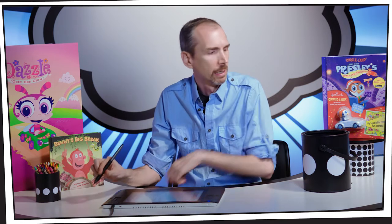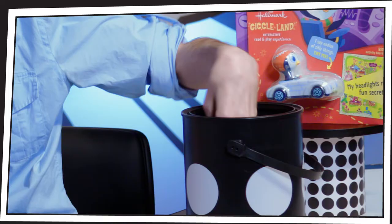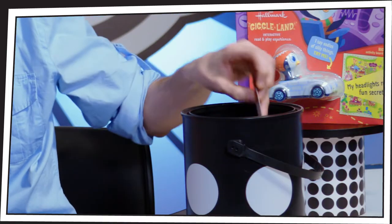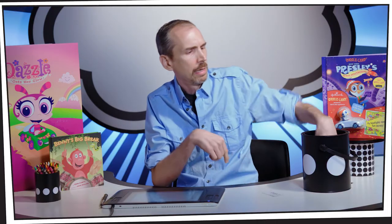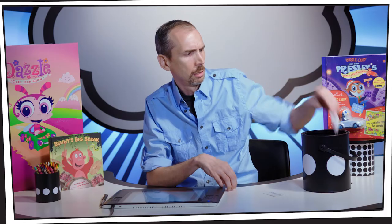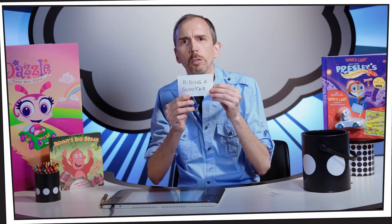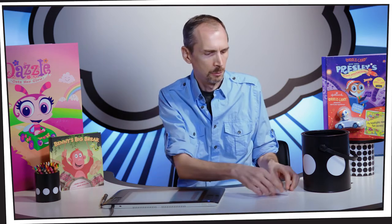I work primarily digitally and I have my Cintiq tablet here that I'm going to use to show you how I draw and paint. I'm going to create a character and I'm going to start by pulling a suggestion out of this can — I have rabbit. And I'm going to pull another one — it's a rabbit riding a scooter. So we're going to start.